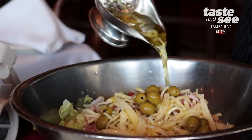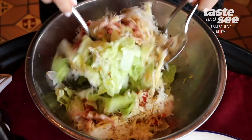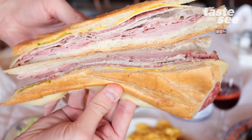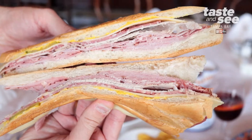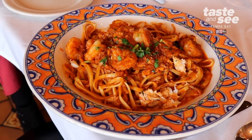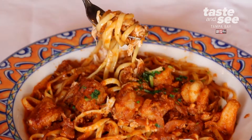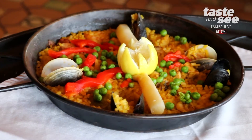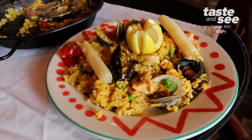You can come and get the 1905 salad — it was named one of the top ten salads by USA Today. The Cuban sandwich, which is the official sandwich of Tampa, you have to get that. We have so many beautiful, delicious fish dishes and steak dishes. And of course you can't not try the paella Valenciana, which is the national dish of Spain.